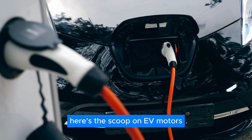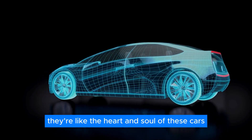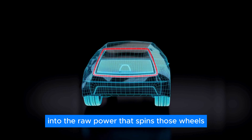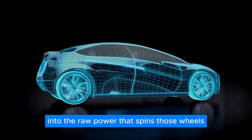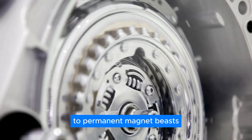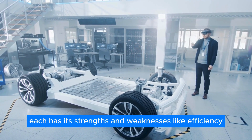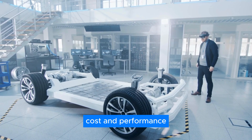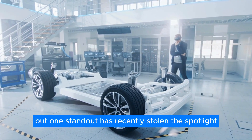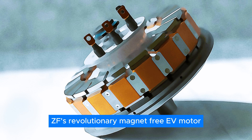Here's the scoop on EV motors. They're like the heart and soul of these cars, converting electrical energy into the raw power that spins those wheels. You've got options, from induction motors to permanent magnet beasts and more. Each has its strengths and weaknesses, like efficiency, cost, and performance. But one standout has recently stolen the spotlight: ZF's revolutionary magnet-free EV motor.